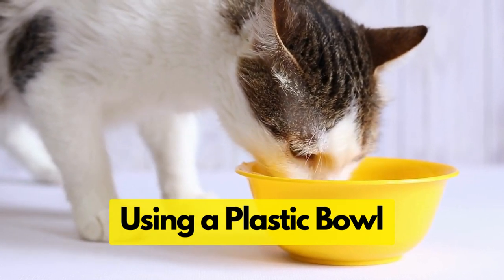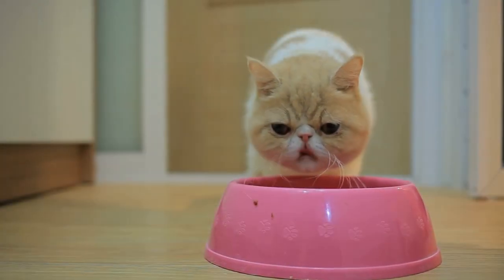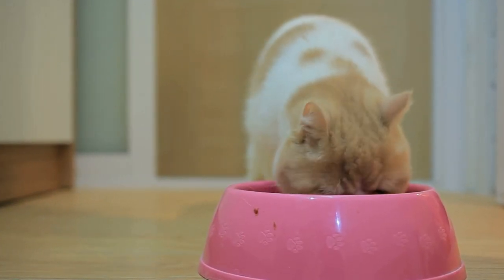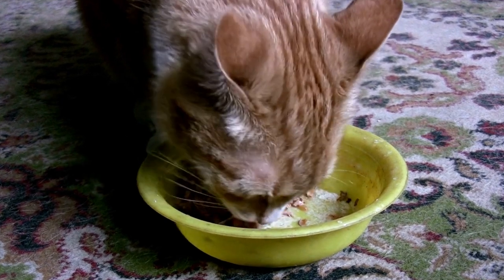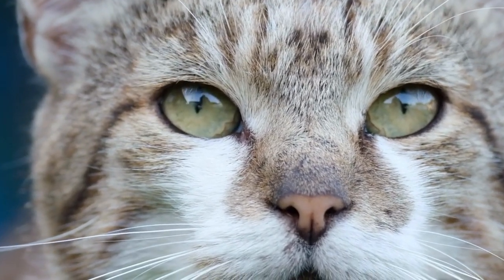Using a Plastic Bowl. Is your cat eating from a plastic bowl? That might be unknowingly inviting trouble. Plastic bowls, with their porous nature and easy-to-scratch surfaces, are masters at harboring bacteria. Even the most thorough cleaning may not get rid of all the germs, posing an increased risk of health issues for your cat.